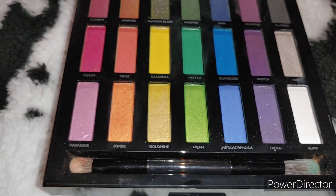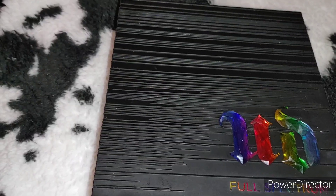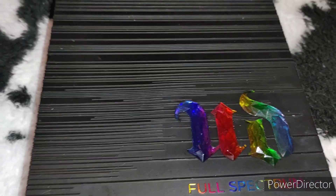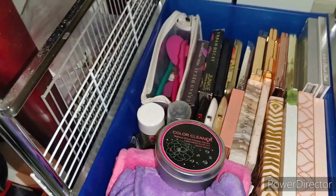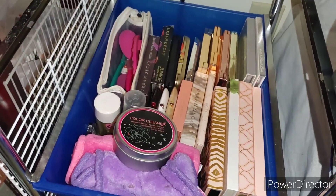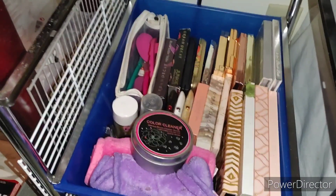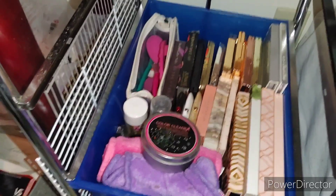I hope you guys enjoyed this. I want to make room in my storage and not keep things I may or may not use — this is a good way to do that. If you liked it, let me know and I'll think about doing a similar video for face palettes — highlighters, blush, bronzers — since I'm pretty sure there's stuff in there over 10 years old. Anyway, comment, subscribe, give a thumbs up, and I'll see you in the next one!